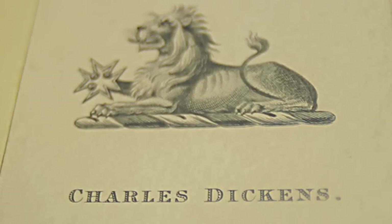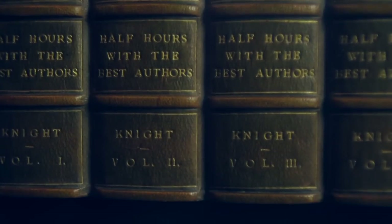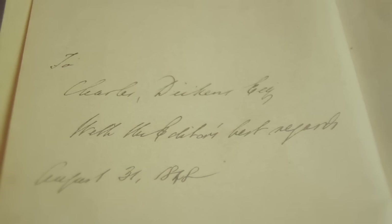We also have other books associated with Dickens. We have a book here from his library — it has his bookplate in it, from his house at Gads Hill, the large house he built himself in Kent with the proceeds of his novels. This is a selection called Half Hours with the Best Authors, edited by Charles Knight, known as a Shakespearean scholar but also a friend of Dickens. Here he has inscribed the book to Charles Dickens Esquire. Knight was one of the dedicatees of Bleak House.